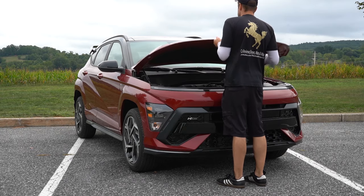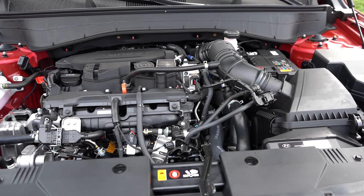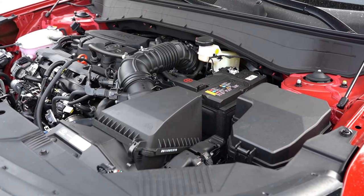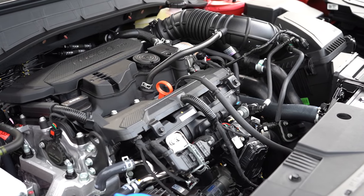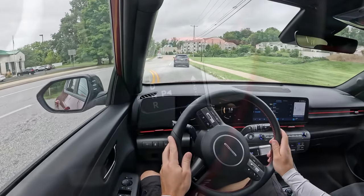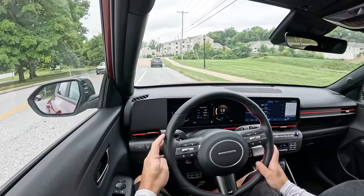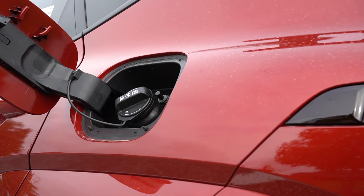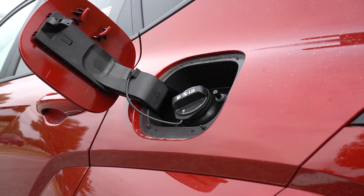There are a couple of different powerplants across the trim levels. The first belongs to the SE and SEL: a 2.0-liter naturally aspirated inline four-cylinder putting out 147 horsepower at 6,200 RPM and 132 lb-ft of torque at 4,500 RPM. Power goes to the front or all wheels through an IVT — Intelligent Variable Transmission. Zero to 60 comes in at approximately 9.2 seconds, with fuel economy of 29 city / 34 highway for FWD, or 27 city / 29 highway for AWD, on regular unleaded.